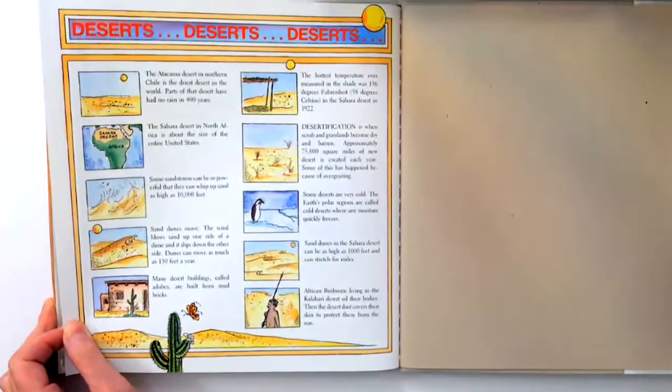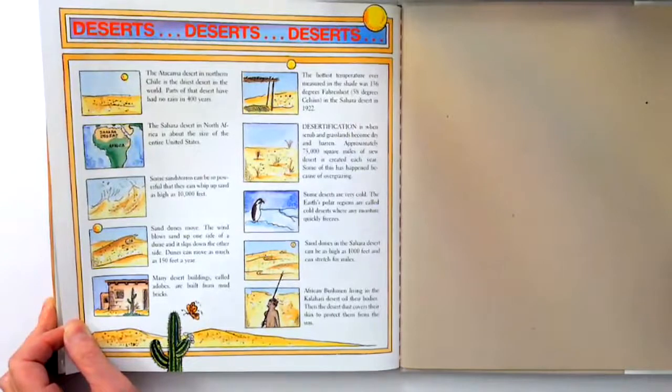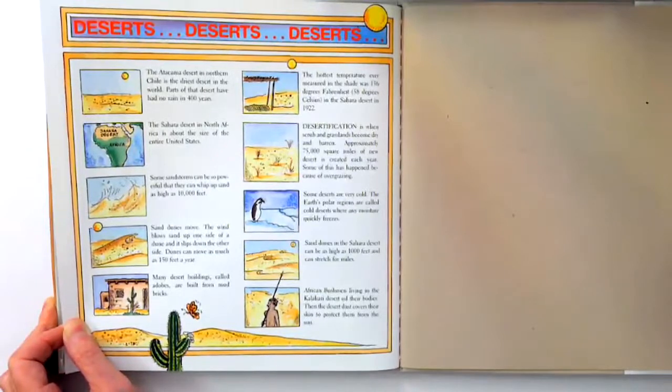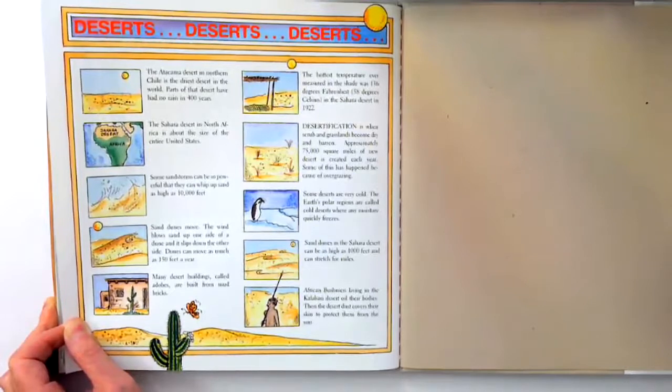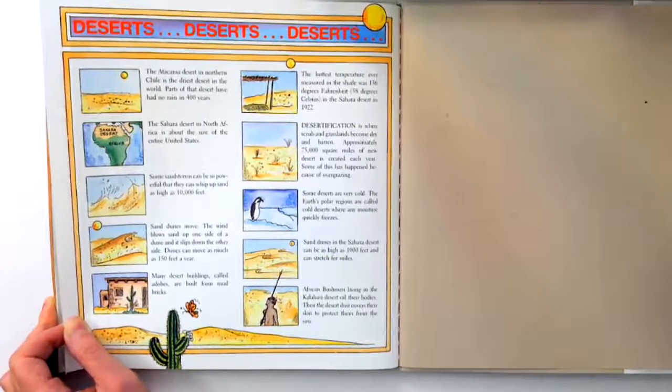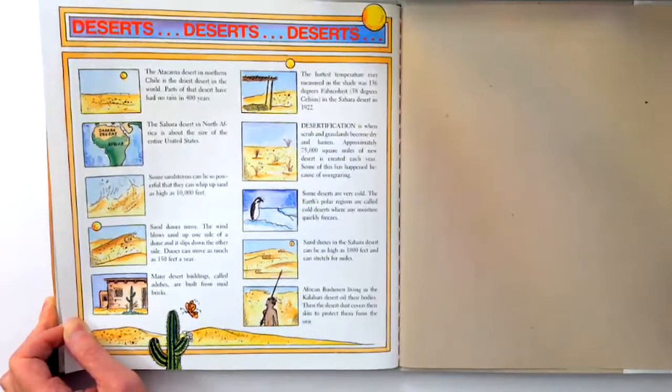The Atacama Desert in northern Chile is the driest desert in the world. Parts of that desert have had no rain in 400 years. The Sahara Desert in North Africa is about the size of the entire United States. Some sandstorms can be so powerful they can whip up sand as high as 10,000 feet. Sand dunes move. The wind blows up one side of a sand dune and slips down the other side. Dunes can move as much as 150 feet a year. Many desert buildings called adobes are built from mud bricks. The hottest temperature ever measured in the shade was 136 degrees Fahrenheit, 58 degrees Celsius, in the Sahara Desert in 1922.